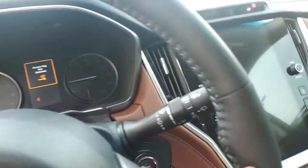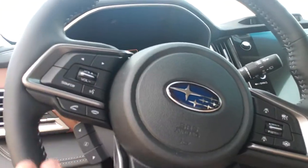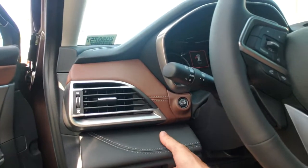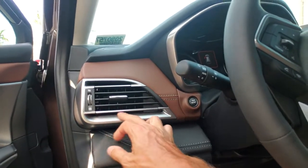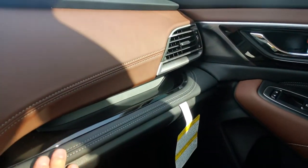This car has paddle shifters too, so you can shift manually. The steering wheel is nice — it has dimension to it, and the whole dash has dimension, it's like layered. Beautiful, beautiful, beautiful. The material quality is very good, and there's a little shelf where you can put stuff.